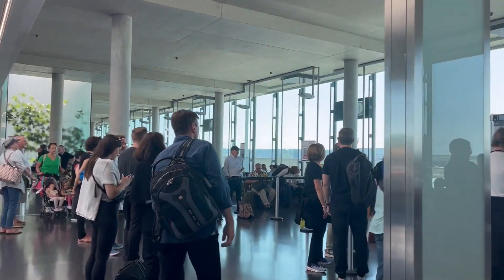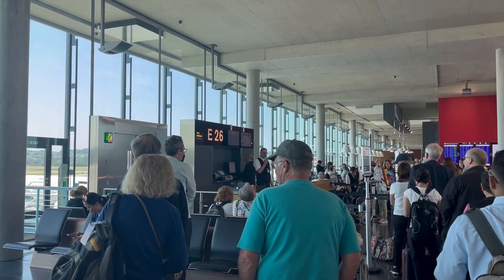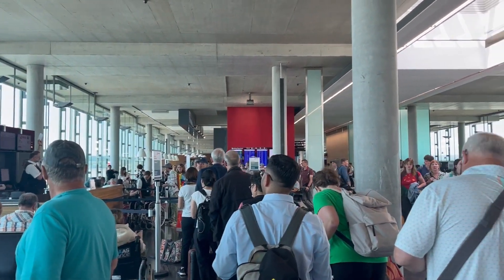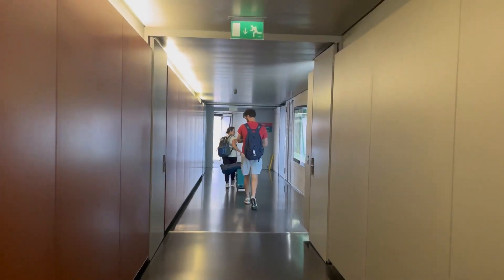I've also learned to fill up on lounge food if it's good, because airplane food can be hit or miss even in business class. When it was time to board my flight, I was surprised to see the long queue for both business and economy class. Since most people have mobile boarding passes, you'll need your passport verified by a gate agent before boarding — after about 30 minutes we were able to walk down to board.